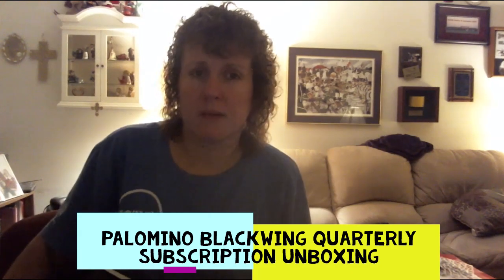Greetings everyone, today is Monday September 24th, 2018 at 7:04 in the evening. I'm coming today with something completely different, something which I have not done before on my channel and something that I'm excited to share. In case I don't come across as dorky enough with my talk of fountain pens, ink, and cross stitch, I also subscribe to a quarterly subscription service to what I consider the best wood case pencils I have ever used: Palomino Blackwing 602s.